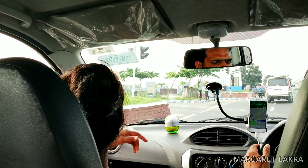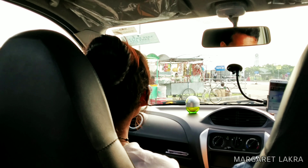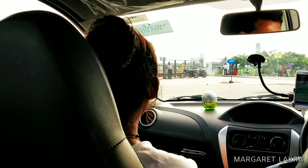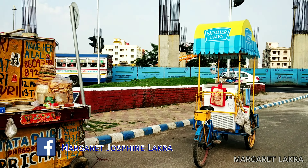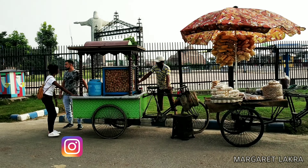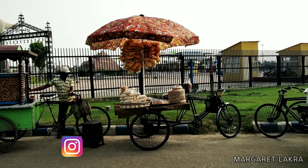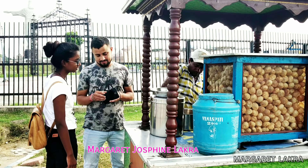There are 4 gates in Eco Park. The 4th gate is closer to the airport and the 1st gate is closer to New Town. I am at the 4th gate of Eco Park. You can see different food stalls near this gate, like Panipuri, Dhal Muri, Ice Cream, Chips, Cold Drinks, etc.